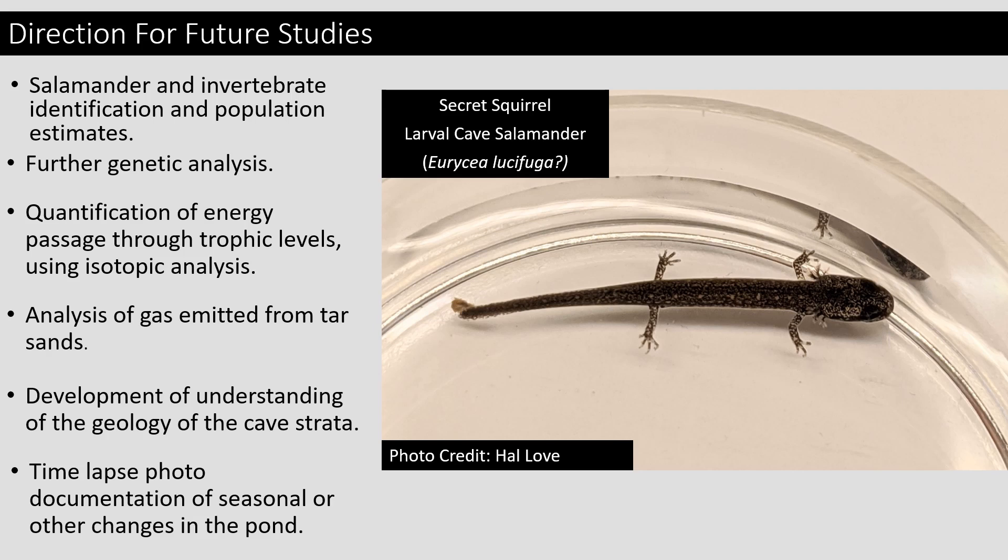They would also like to see if there is a pattern to the salamander and millipede population. When they first entered the cave, there were not many millipedes or salamanders present. But when Dr. Hal Love went to collect the water sample, there were hundreds of salamanders and thousands of cave-adapted millipedes in and immediately around the pond. He thinks this may be due to seasonal variation within the cave, and the time-lapse photo documentation would allow us to view this.